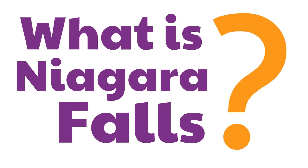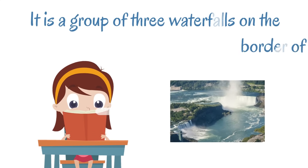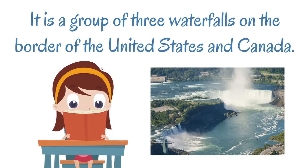So, what exactly is Niagara Falls? Well, it is a group of three waterfalls on the border of the United States and Canada. Here, we'll show you on the map.